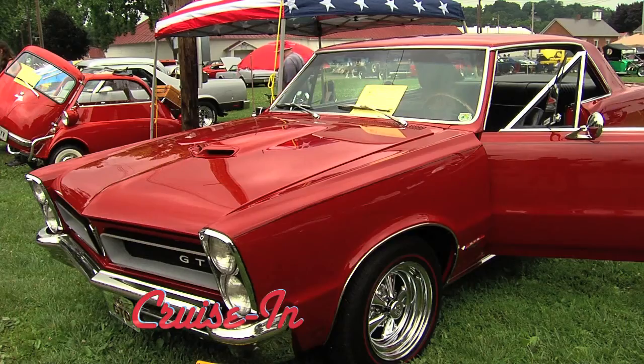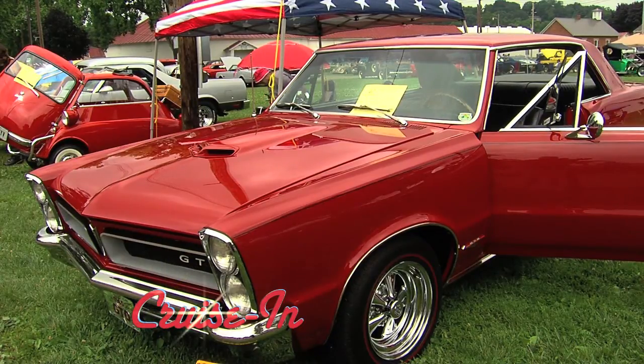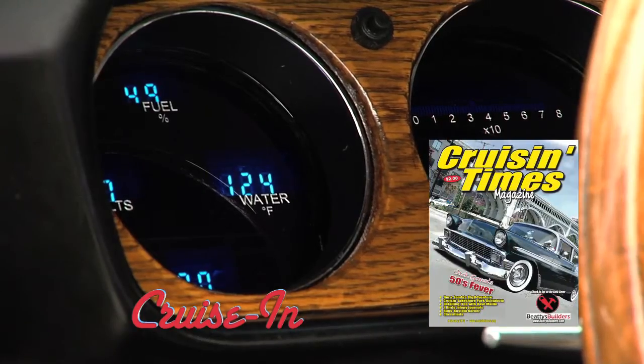Coming up on Cruisin' — I just tried to dress it up. She cleans up pretty good. And she's next on Cruisin', presented by Cruisin' Times Magazine.